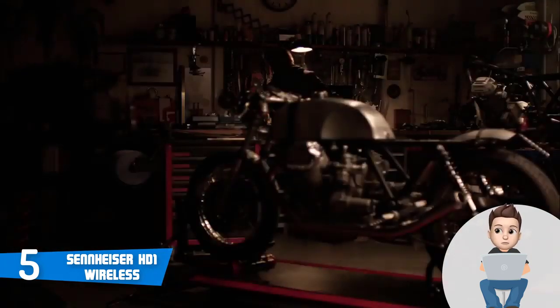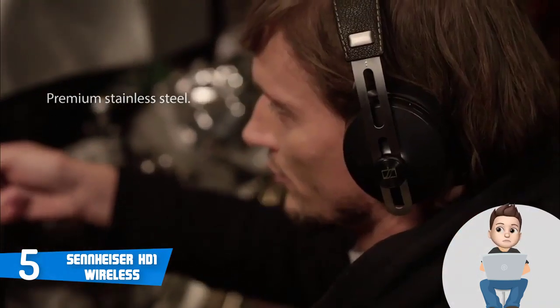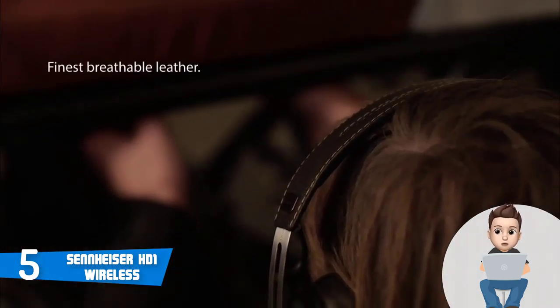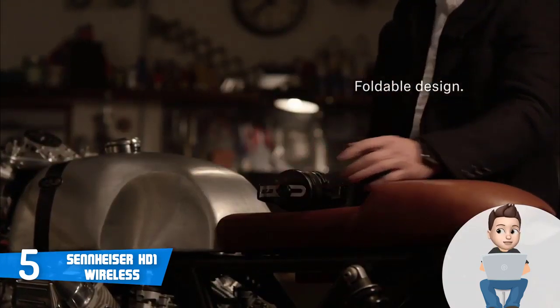On the right ear cup there are two buttons: one for controlling the power and activating the Bluetooth function, and a second multi-purpose button which serves as a play/pause, answer call, and volume switch button, so you can use each of them according to your desires.